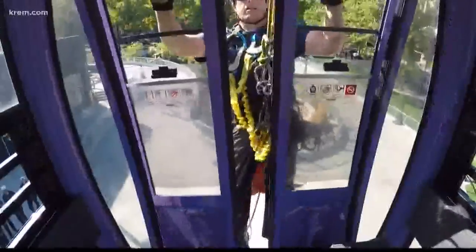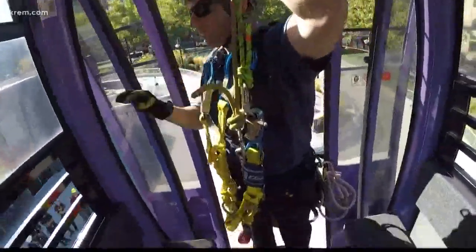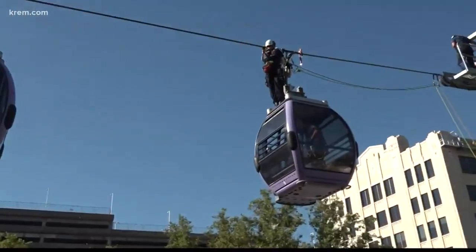There are 40 people on Spokane Fire's technical rescue team. They train in four specialized rescues: confined spaces, trenches, urban searches, and tower rope rescues like they did today.